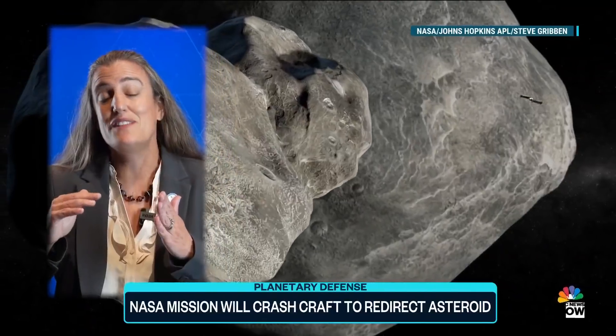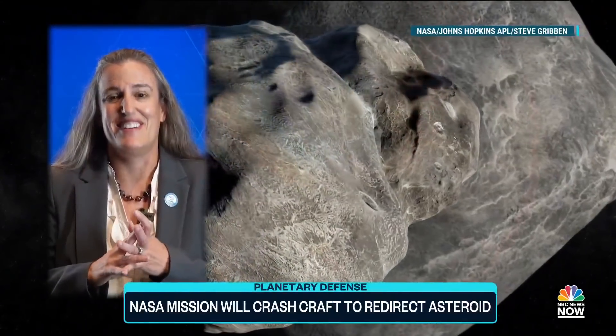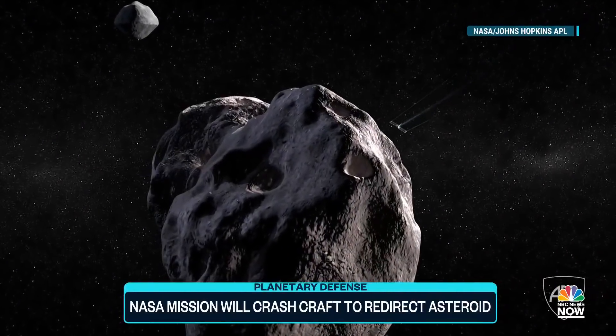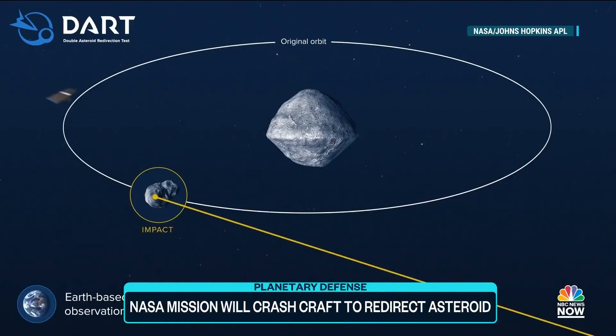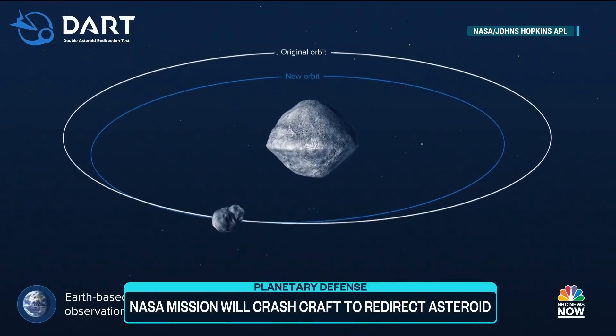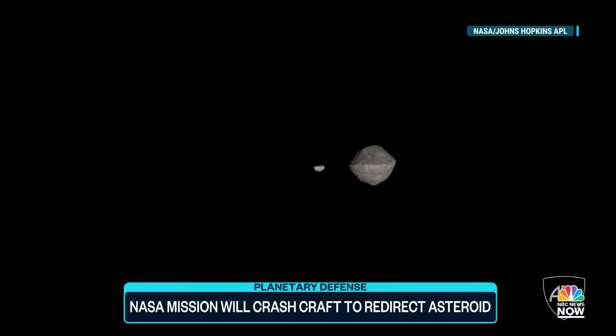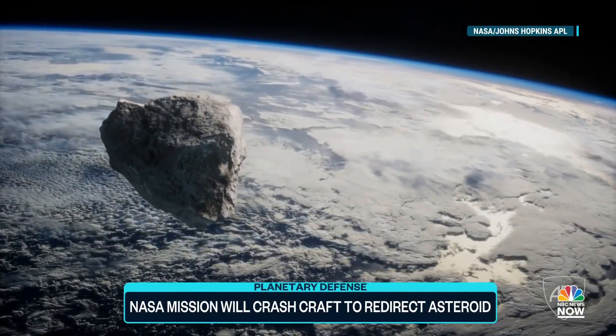It'll come speeding in at 15,000 miles per hour to hit this smaller asteroid. This is just a test — the asteroid in question is not on a collision course with Earth. Just close enough that when the spacecraft actually hits it, a small change in its orbit could be observed from Earth. It really is just a small nudge. The key behind this is deflection, not disruption. We're absolutely not trying to disrupt this asteroid; we're just giving it a small nudge to change its future path. A small nudge like this could be enough to redirect a similar-sized asteroid from a collision course with Earth.